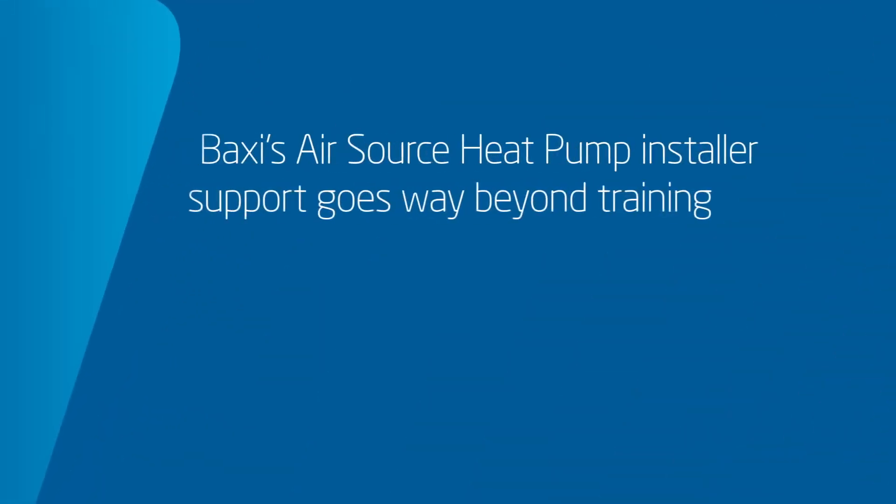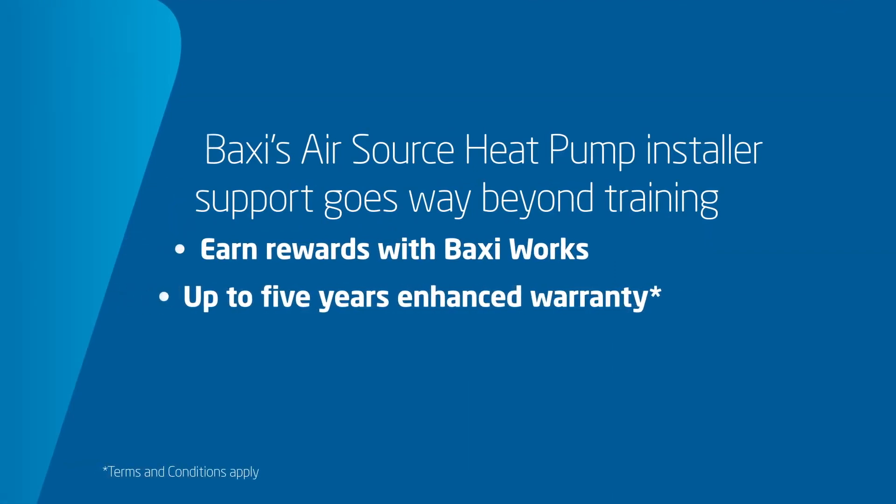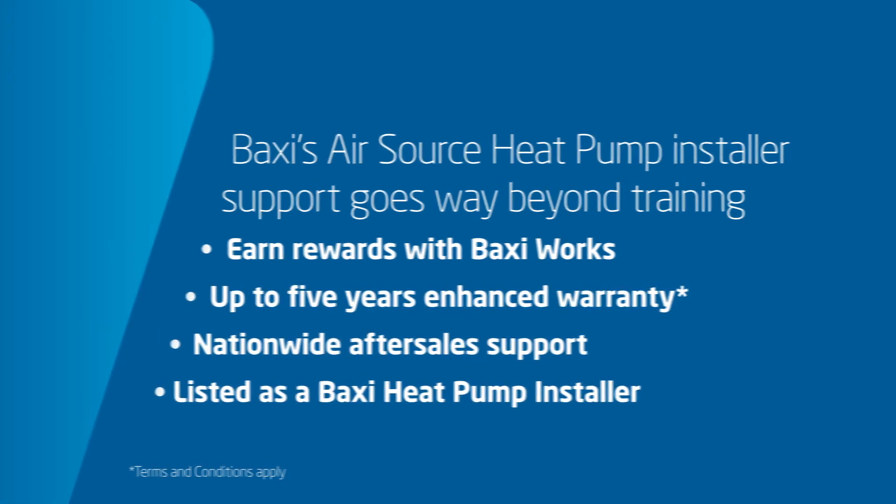If you register your heat pump installations on Baxi Works, we will also issue you with reward points, you'll be able to register your enhanced warranty, and the real benefit of becoming a Baxi heat pump installer is we're going to be putting you in touch with homeowners who are interested in Baxi installs around the UK.